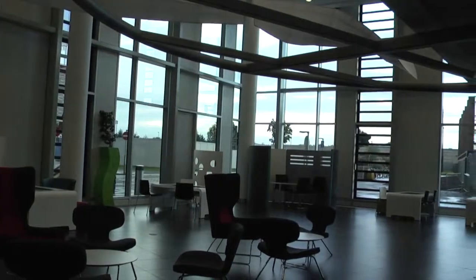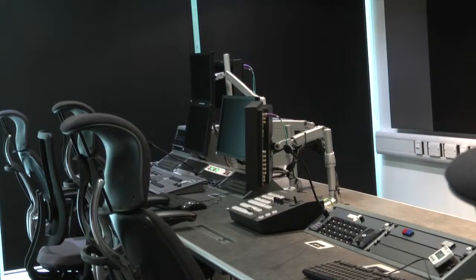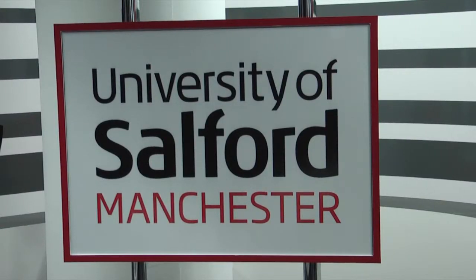Media City provides the University of Salford with a creative space, encouraging collaboration between students, professionals and industry. Sophie Bennett, Media City, Keyes TV News.